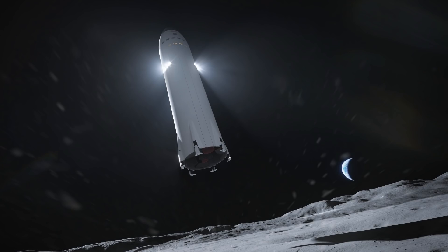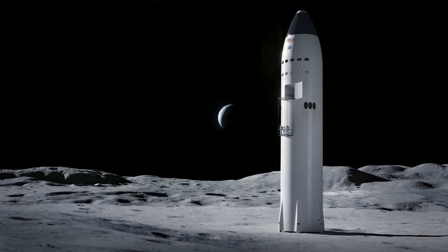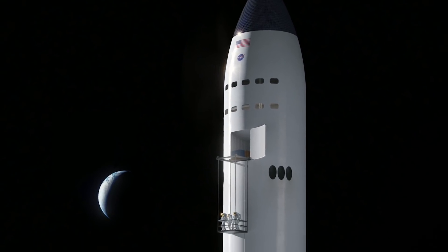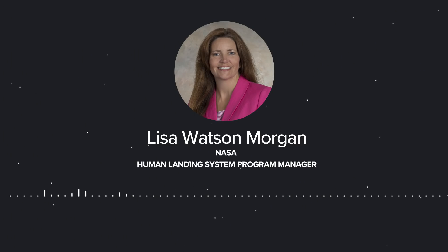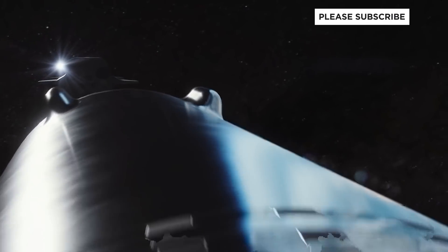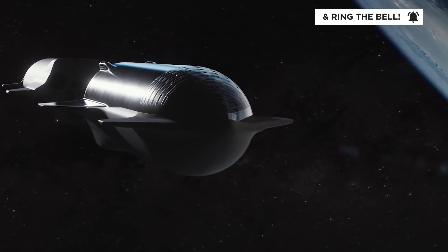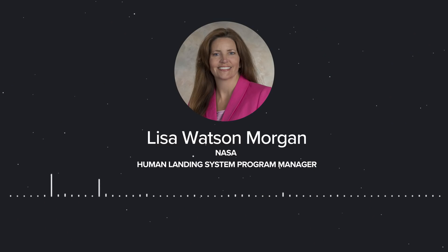The third company awarded is SpaceX of Hawthorne, California. The SpaceX design is a single-stage solution using their Starship concept. It provides extensive volume for the crew with two airlock doors and ample downmass capability — it can land up to 100 tons of cargo on the moon. It builds off their Falcon and Dragon heritage. The SpaceX proposal included an in-space propellant transfer demonstration and an uncrewed lunar test landing. This diverse set of architectures prepares NASA to perform Artemis missions, with a successful lunar landing targeted for 2024.